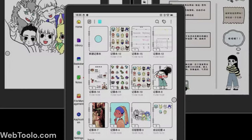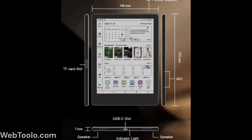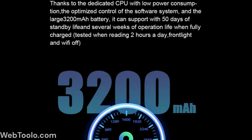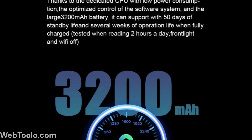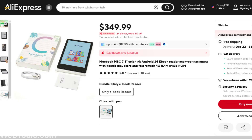It has stereo speakers and dual microphones, and Wi-Fi, Bluetooth, and USB-C. The battery is 3,200 milliampere hours, and the device weighs a total of 304 grams. You can get it from their official store on AliExpress for $349.